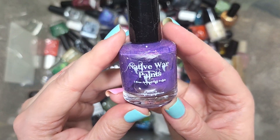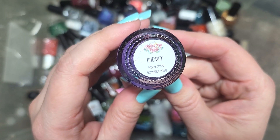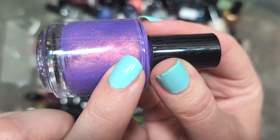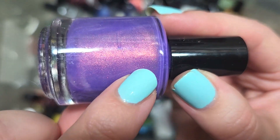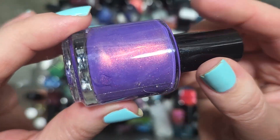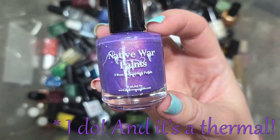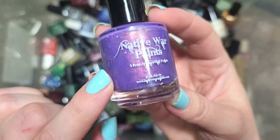Next up, we've got a Native War Paints called Audrey from Polish Pickup November 2018. It's a purple polish with a very strong shimmer flash — really, really stunning — plus some larger-particle shimmer or micro flakies twinkling away in greens, pinks, and maybe a little gold. This is going to go in the to-be-checked pile because I was shopping Polish Pickup in 2018 and want to make sure I don't already have a bottle. Same rules: if I don't have it, keep pile; if I do, de-stash. That was Native War Paints, Audrey.